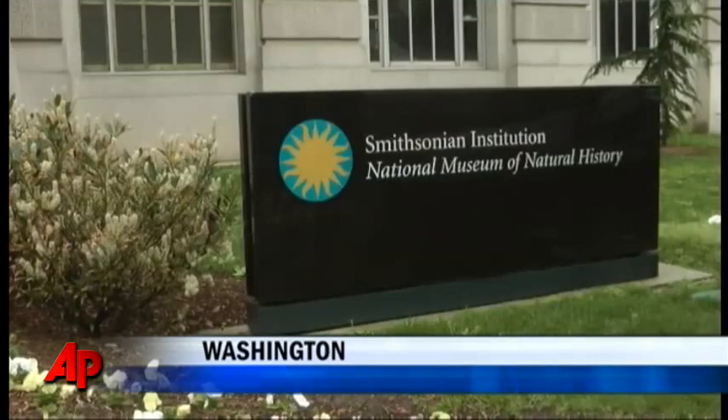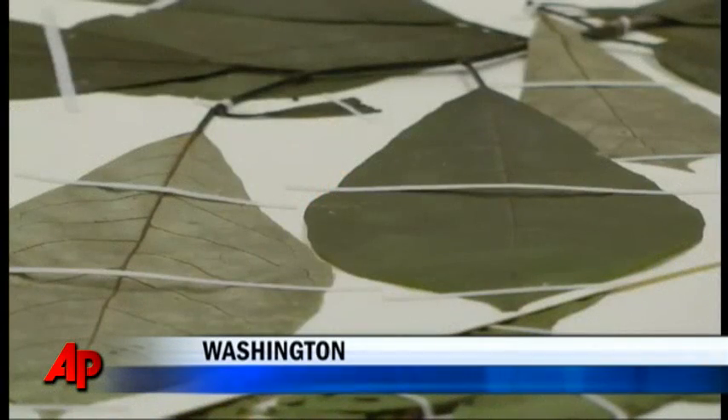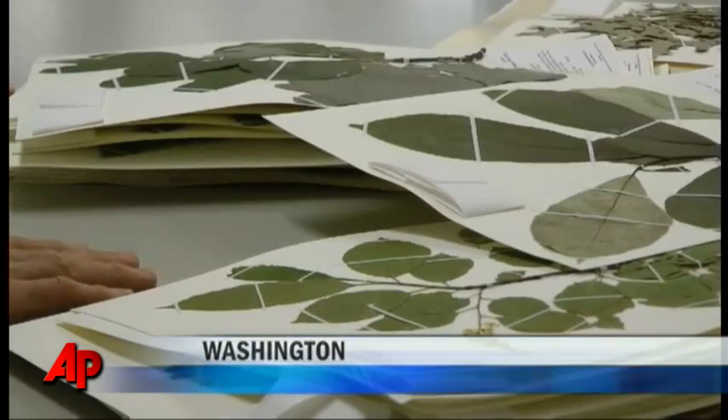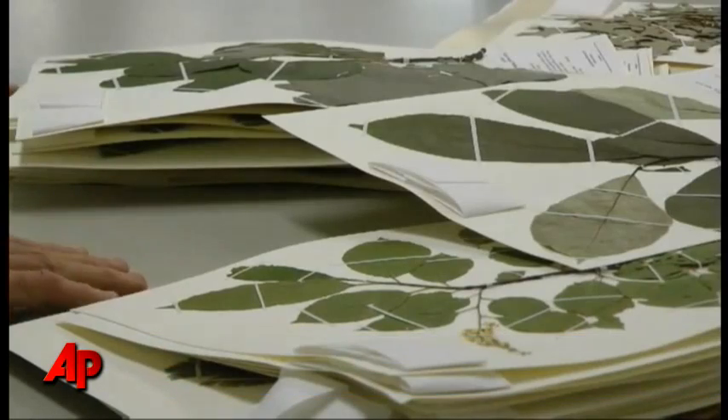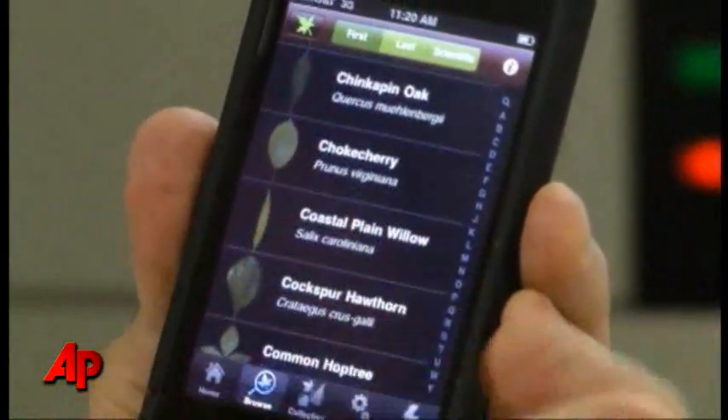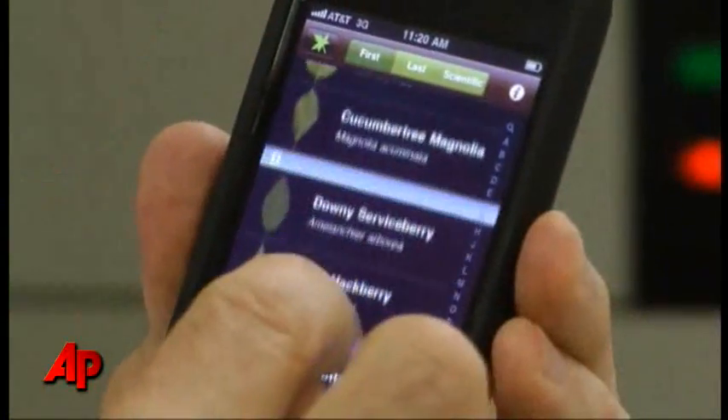Scientists at the Smithsonian's National Museum of Natural History have been amassing a collection of the world's plant species since 1848. But they still haven't captured all the diversity of plant life, and they're hoping smartphones and an app called LeafSnap can help close the gap.